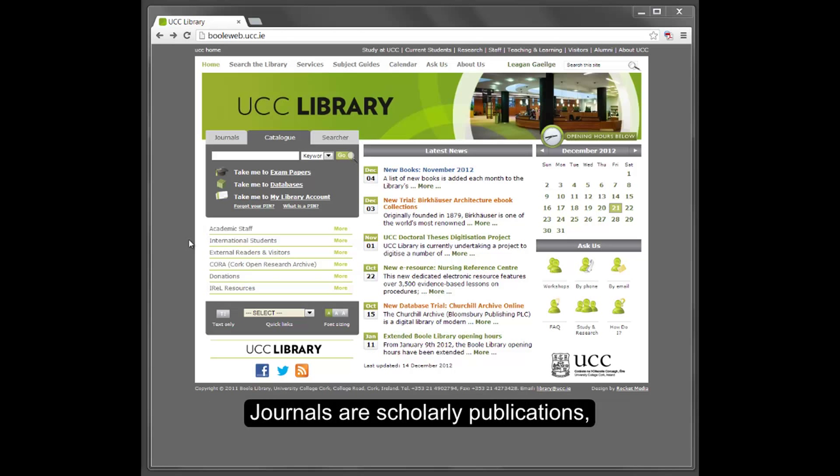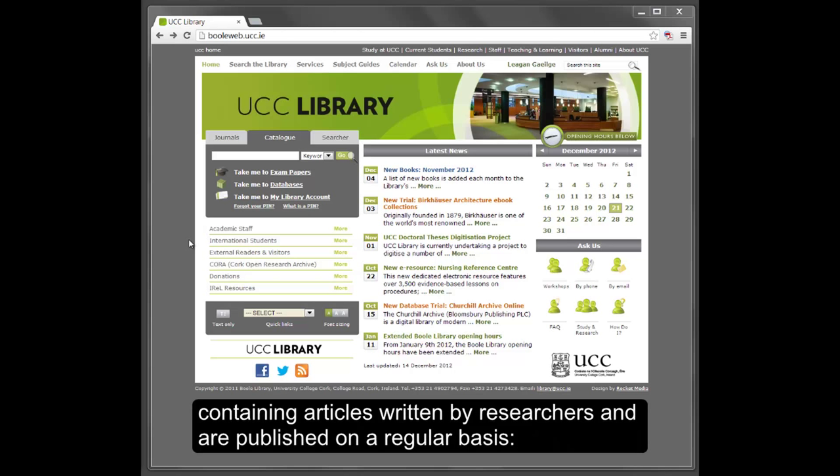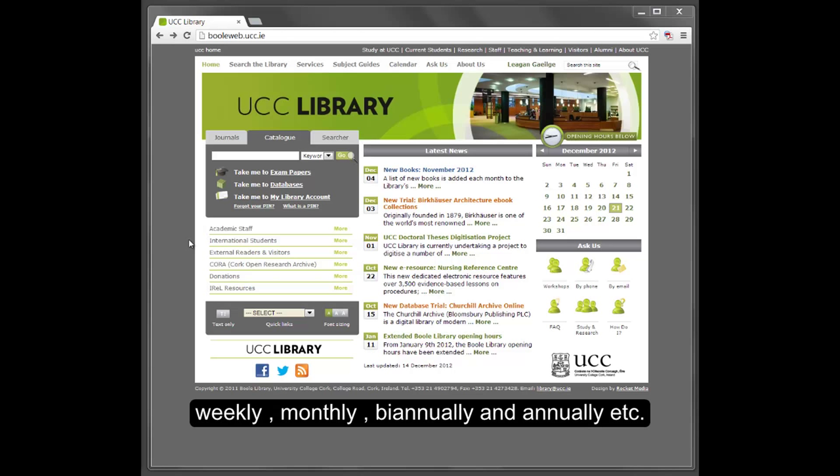Journals are scholarly publications containing articles written by researchers and are published on a regular basis – weekly, monthly, bi-annual, annual, etc.